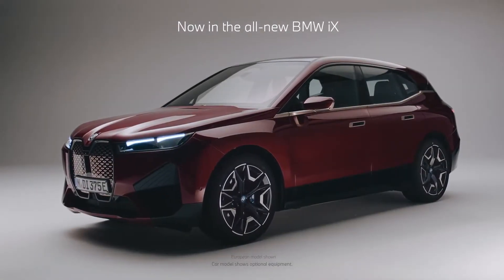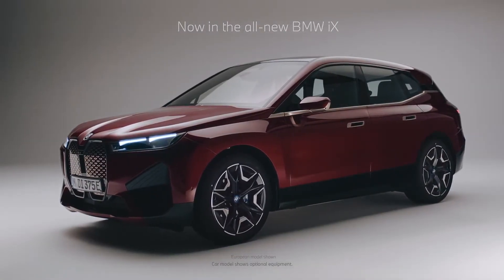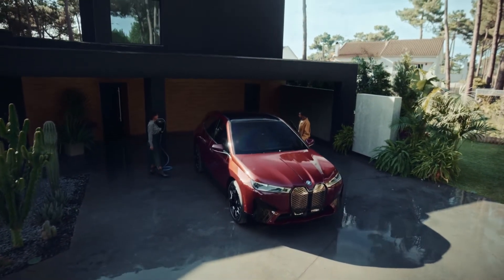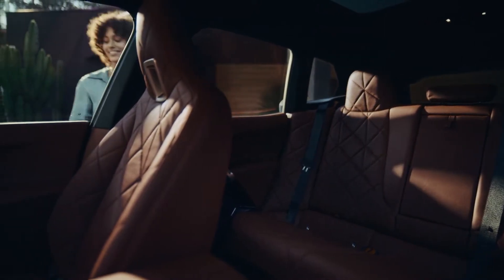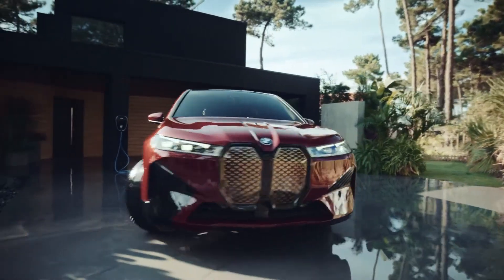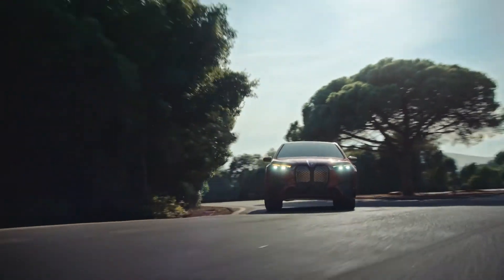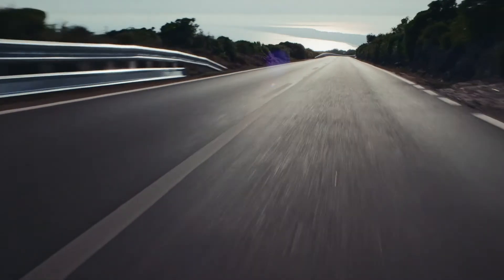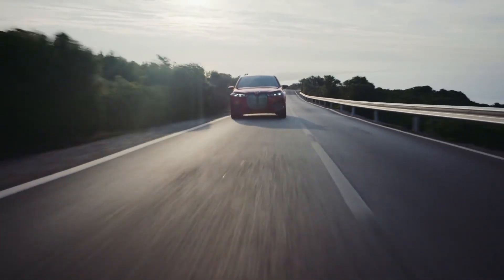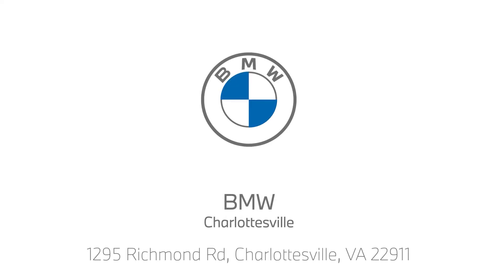With proportions comparable to the roomy BMW X5, the latest in comfort access senses your arrival, unlocks your doors, and even loads your favorite settings, all without having to take your key out of your pocket. This all-electric sports activity vehicle is an exciting, efficient addition to the BMW lineup. To schedule a test drive or find out more, visit bmwcharlottesville.com.